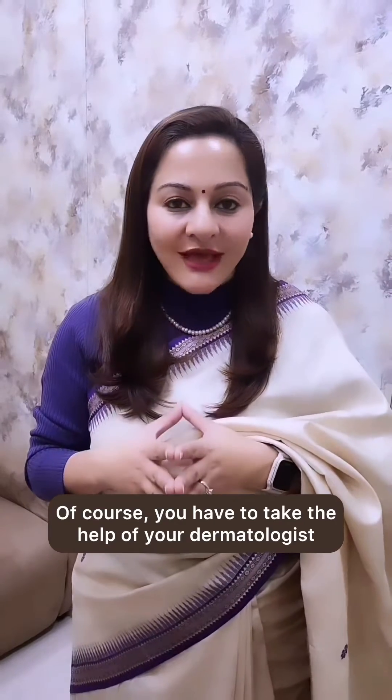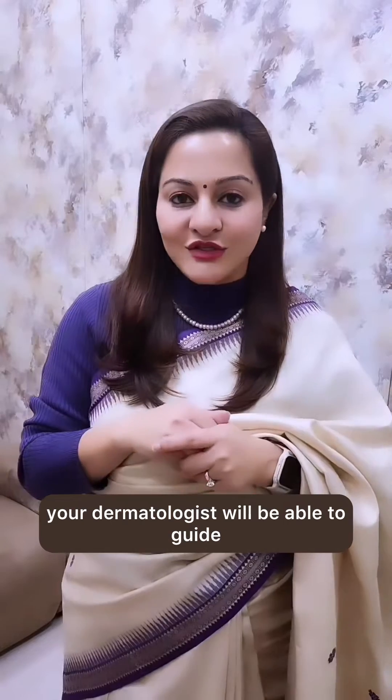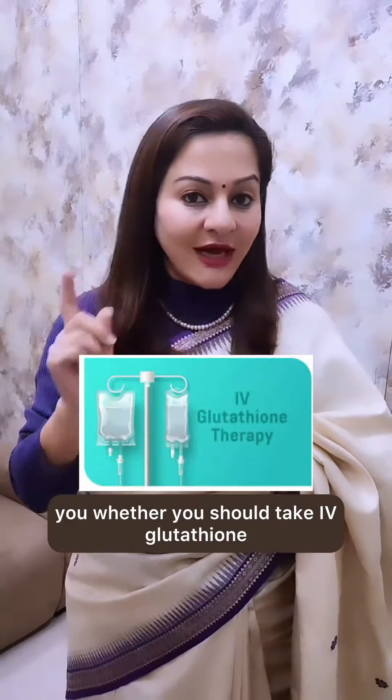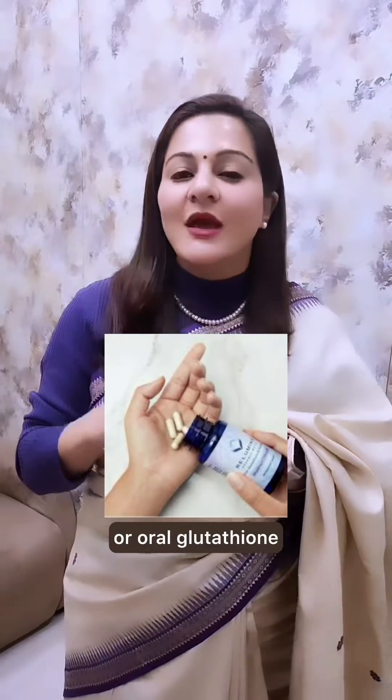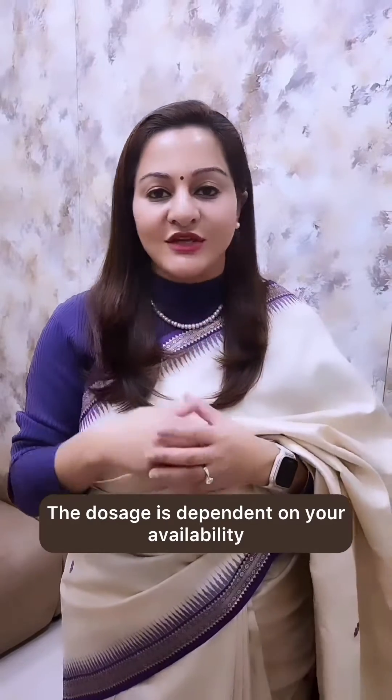Whether you should take oral glutathione or IV glutathione — how do you decide that? Of course, you have to take the help of your dermatologist, and in consideration with a lot of factors, your dermatologist will be able to guide you. I'll try and sum it up for you today.